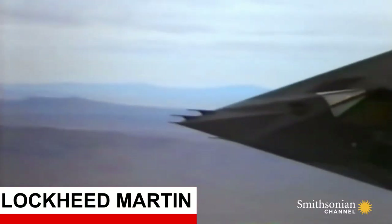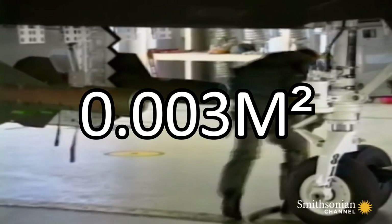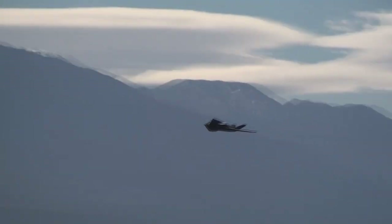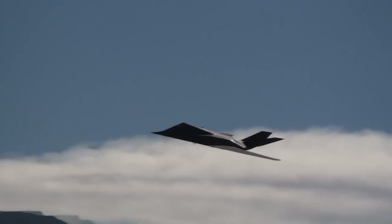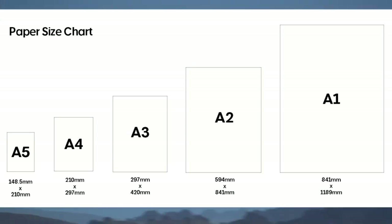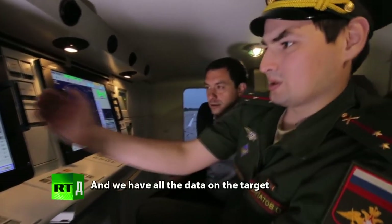Berdasarkan data Lockheed Martin, pesawat F-117 memiliki nilai RCS sebesar 0,003 meter persegi. Ini berarti pesawat F-117 yang berukuran besar tersebut hanya terlihat seperti selembar kertas A-5 pada layar radar. Dengan hal ini, tentu saja radar akan mengabaikan objek tersebut.